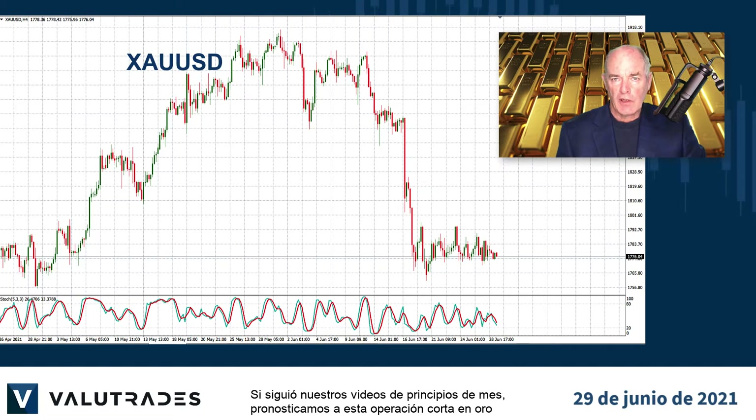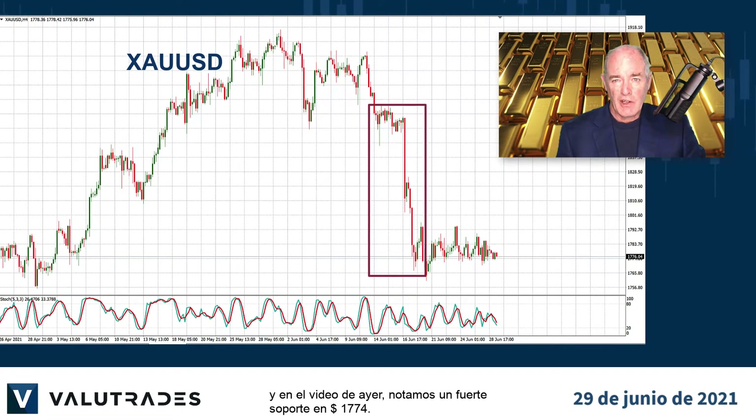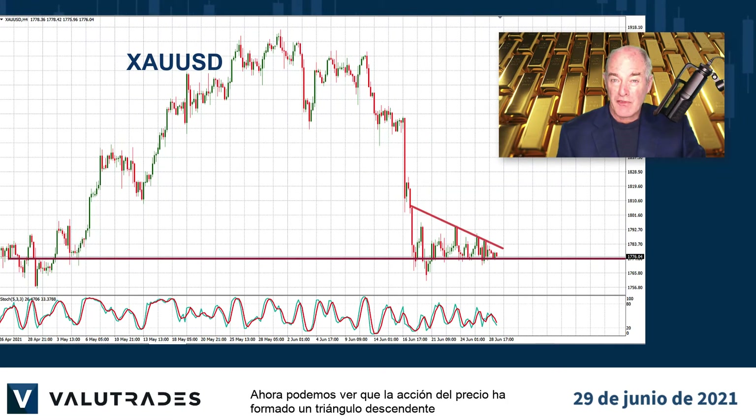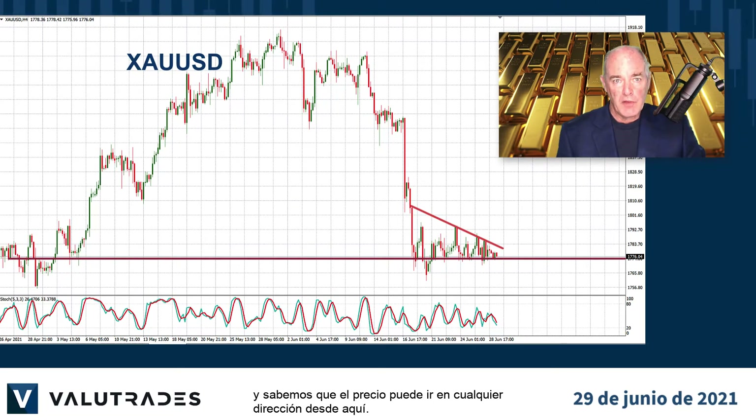If you followed our videos from earlier in the month, we called this short trade on gold, and in yesterday's video we noted strong support at $17.74. We can now see that price action has formed a descending triangle and we know that price can go either way from here.